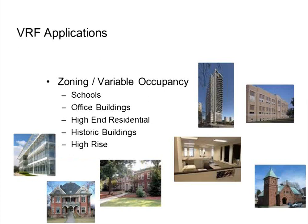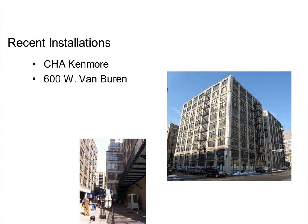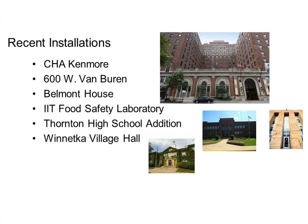Buildings that are common targets for VRF: office buildings globally are probably the biggest market. At TEC over the past five years, we've done a lot of retrofit work on existing buildings adding cooling and improving heating efficiency — several mid-rise condo buildings, loft-type office buildings, a couple of schools. Some recent projects include CHA housing — a retrofit — and Van Buren, a loft-style office building conversion of 9 or 10 stories. A lot of these projects involve residential living or zoned-type spaces.